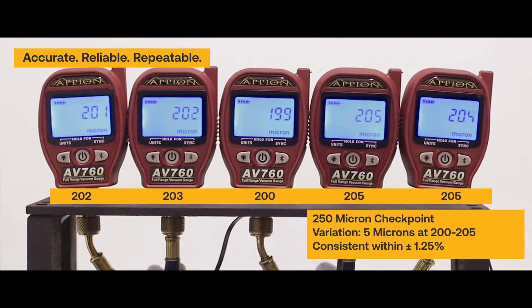Full range measurement reveals extreme leak points or stalled evacuations at any vacuum level, helping avoid preventable delays.